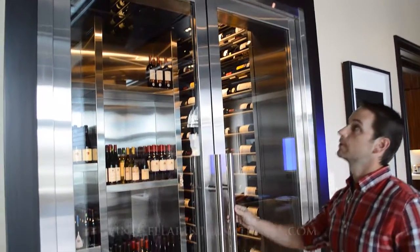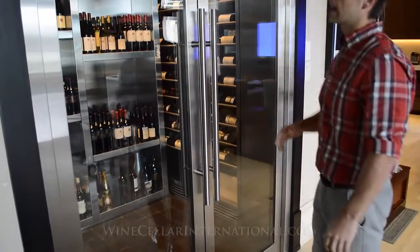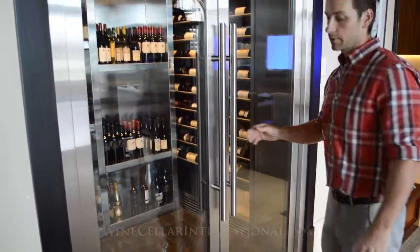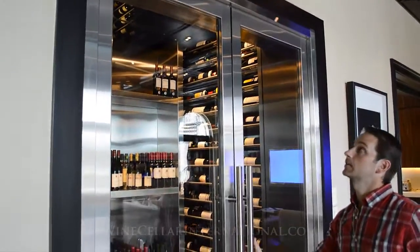What we started with here is we did some custom brushed stainless steel doors. The glass, gasket, and seal all the way around to make sure they have an airtight seal, and the lock down below to make sure that they can lock it up when they're away.